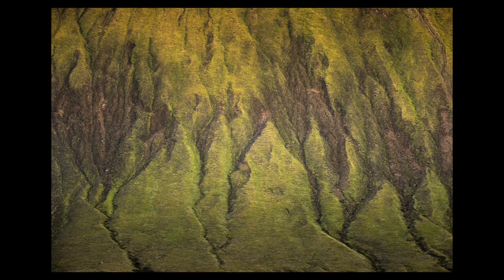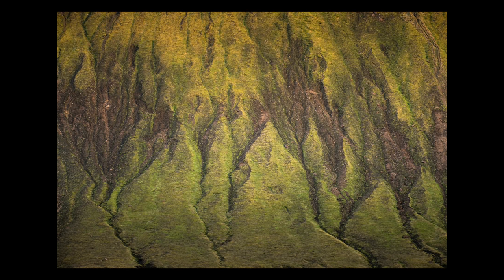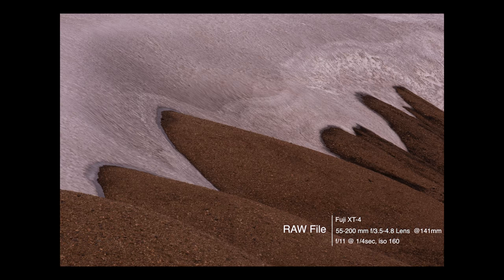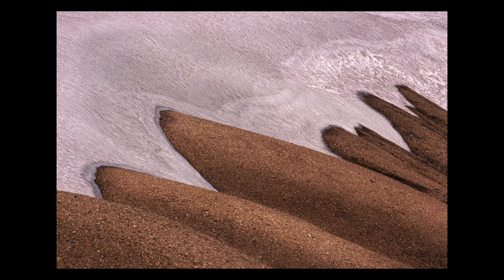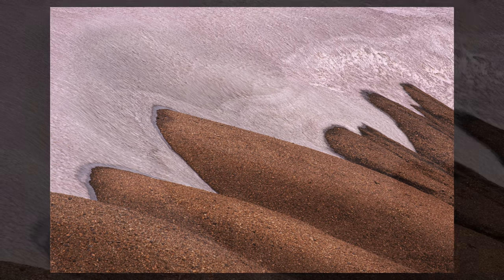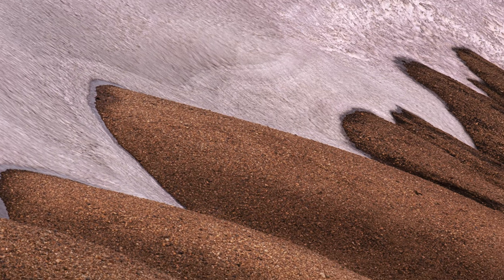All I did in post was add a little bit of contrast, clarity, and saturation, and also brightened up the central portion of the photograph. In this next image the light is very flat, so what I ended up doing was just dodging and burning bright areas and darker areas to give it a little bit more depth and texture so it doesn't look so flat.